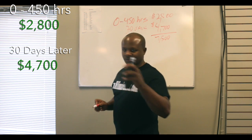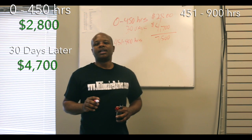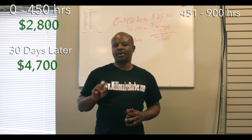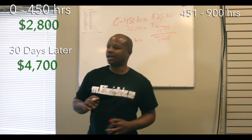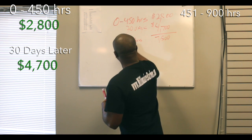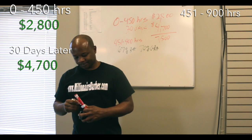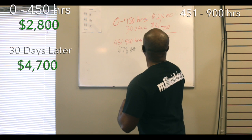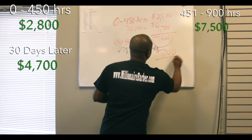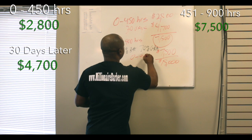When students cross 451 hours, from 451 to 900 hours, the government checks their attendance and grade point average. The bare minimum required is 67% attendance and 70% GPA. If they meet that, another payment is sent — the same $7,500. That's a total of $15,000 for that student between zero to 900 hours. That's how the financial aid works.